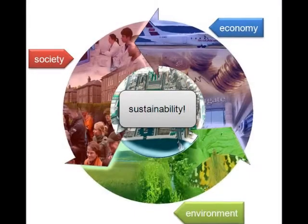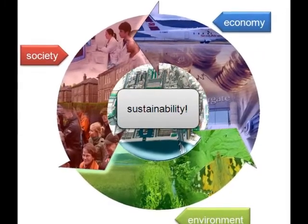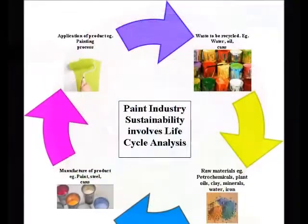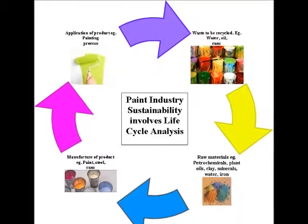The sustainability of the painting industry involves the environment, the economy and society — you and me. But to understand the sustainability of the painting industry, we need to understand how paint is made.